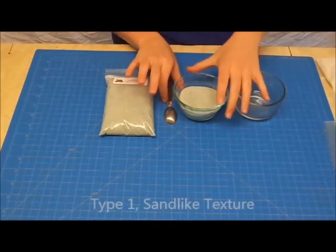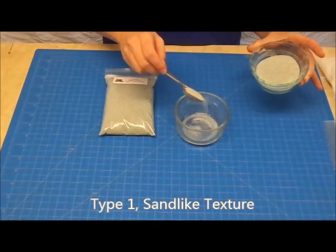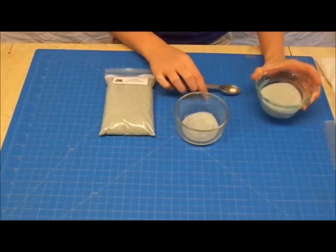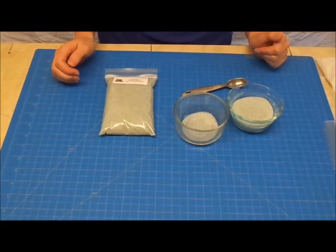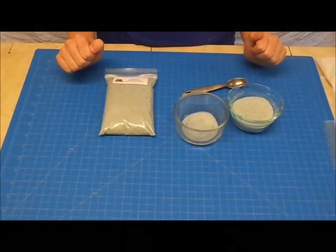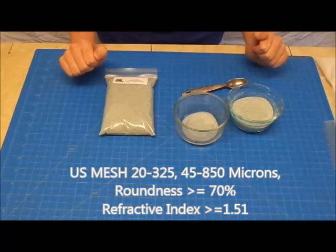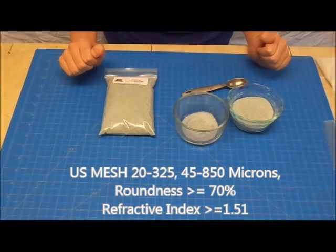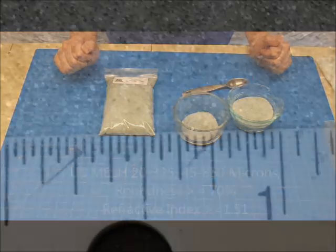Standard beads are Type 1 beads and have a sand-like texture. They are the same glass beads used on traffic lines — when you see those large trucks painting lines on a highway or interstate, they are applying these beads on top of the lines at the same time. They meet all federal and state specifications. Sizes are U.S. mesh 20-325, a range of 45-850 microns. Roundness is greater than or equal to 70%, and refractive index is greater than or equal to 1.51.